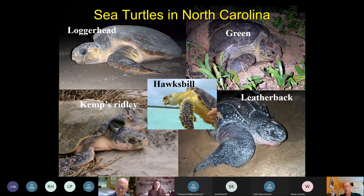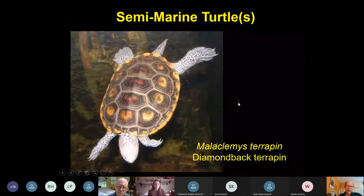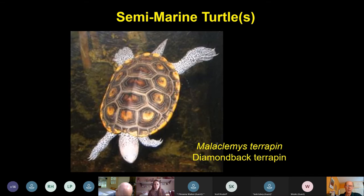We also have an honorary semi-marine turtle, the Diamondback Terrapin. We say it's semi-marine because it can be found in almost fully salt water, but it tends to remain mostly in brackish water. There are probably up to 70 species of so-called freshwater or land turtles that can withstand some salinity, but they're not really sea turtles. There's a separate project set up through my agency to monitor and conserve Diamondback Terrapins as well.